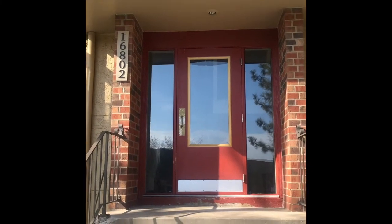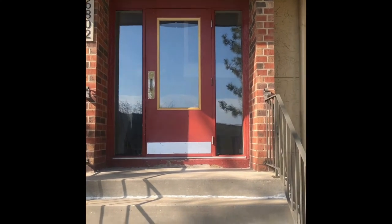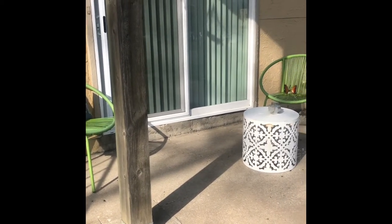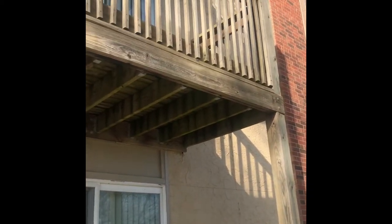Today we're going to tour our beautiful two-bedroom, two-bathroom floor plan. First, I'm going to show you what your patio would look like if you had one of these lower-floor two-bedrooms — you get a lot of nice outdoor space, which is great in the upcoming summer months. If you're on one of the upper floors, you would have a balcony that overlooks our community.